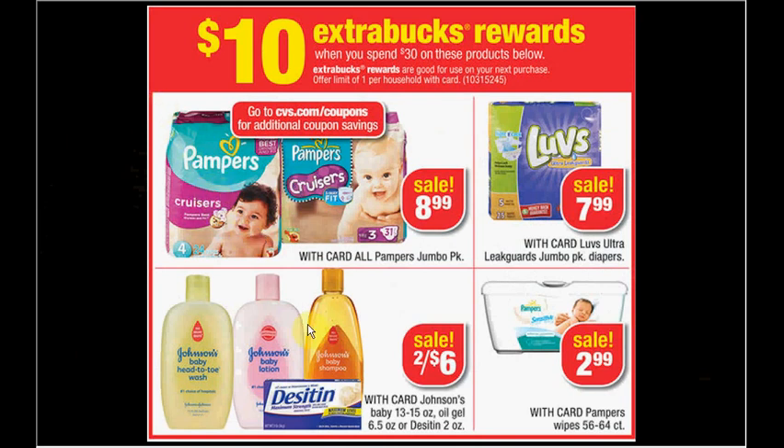If you need diapers, you can get three Pampers jumbo packs and one tube of Desitin. Use $3.50 off coupons from Coupons.com on the Pampers and $1 off Desitin from Desitin.com. You'll pay $24.47 out of pocket and get $10 ExtraCare Bucks back.